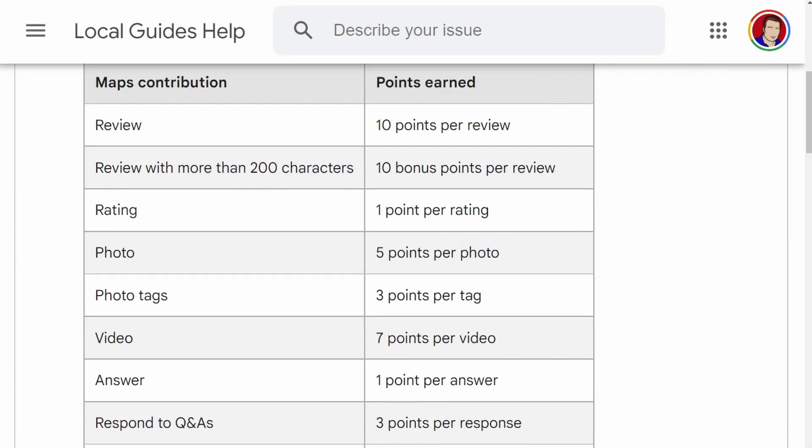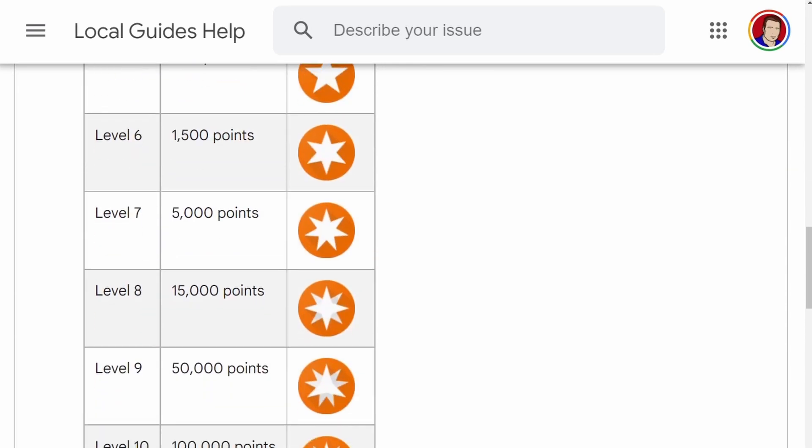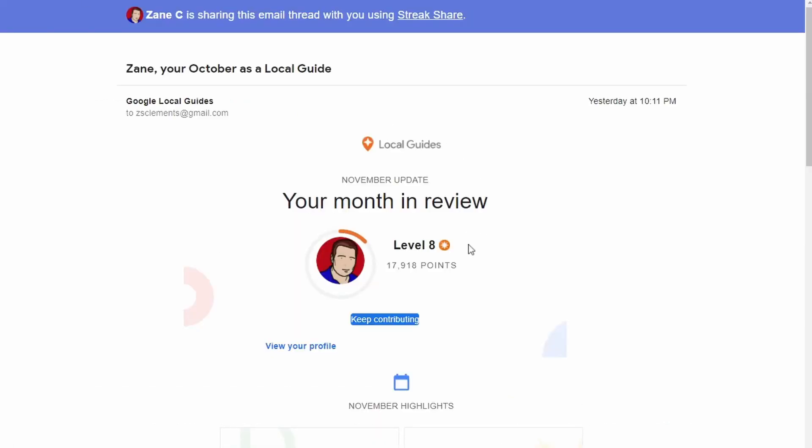Did you know that certain users hold more weight when they review things or update things on Google? Local Guides get certain points for doing various things, then receive badges and various levels depending on how many points they accumulate, and in effect they're given greater authority. I'm a level eight guide, so if I give a review to someone it's going to have a stronger authority, particularly in the area that I review. Getting a review from someone with a high Local Guide ranking is far more beneficial than someone who has no authority in Google.